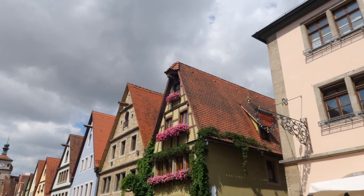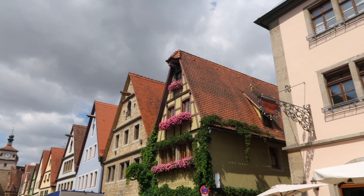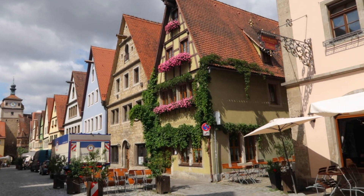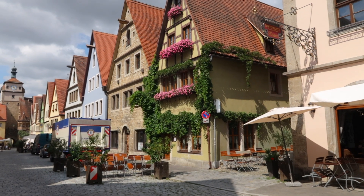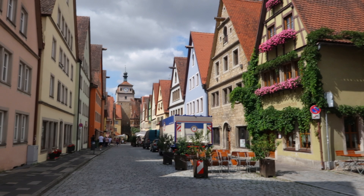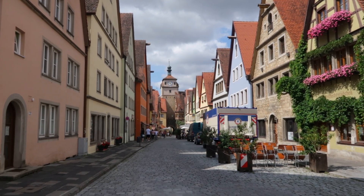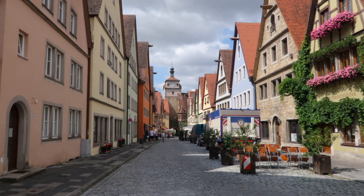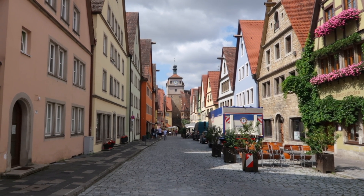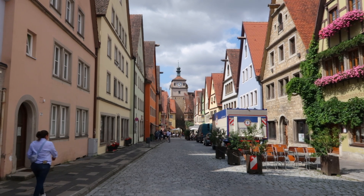Look at this house right here with all the flowers — kind of adorned all over it and decorated. I think that is so cool. Just amazing to be in a town this old. I mean the 10th century is when this place was occupied. It's like a thousand year old town. Just all the history that this place has seen here in Germany.